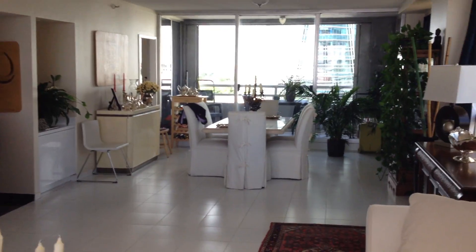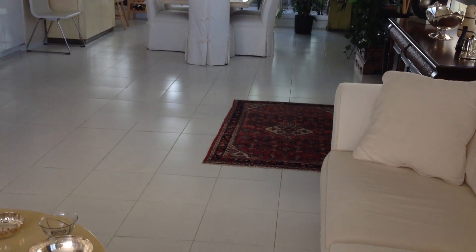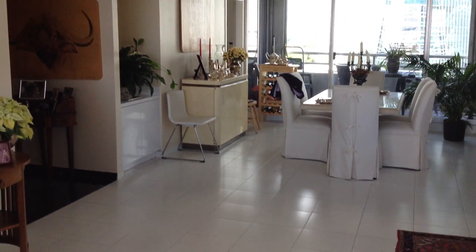The floor needs to be done. The ceiling is a popcorn ceiling, so you would probably take that off. The floor is tile, and the ceiling is open.